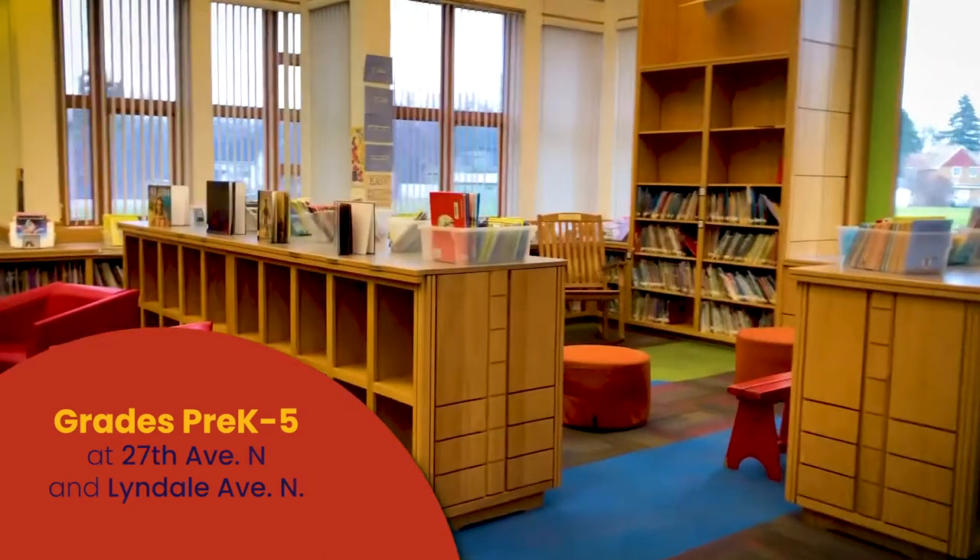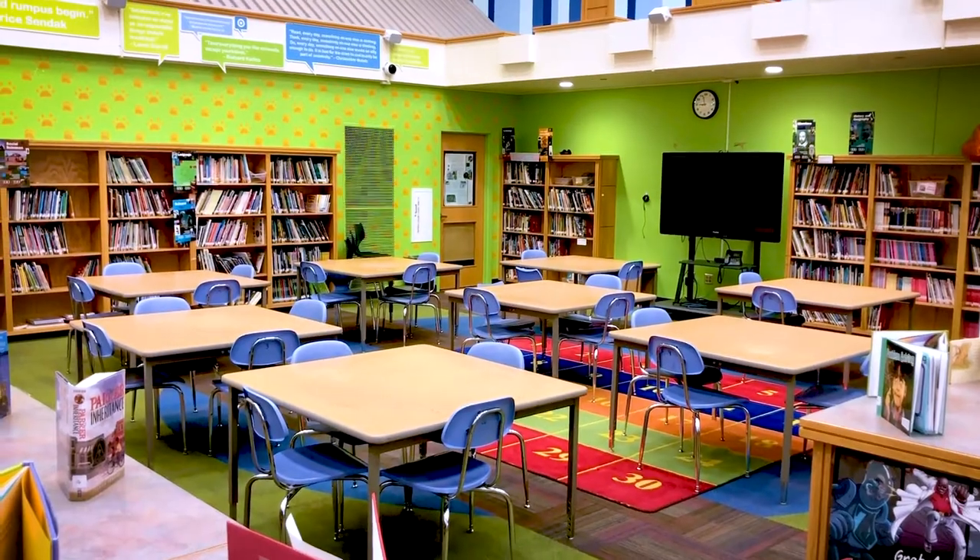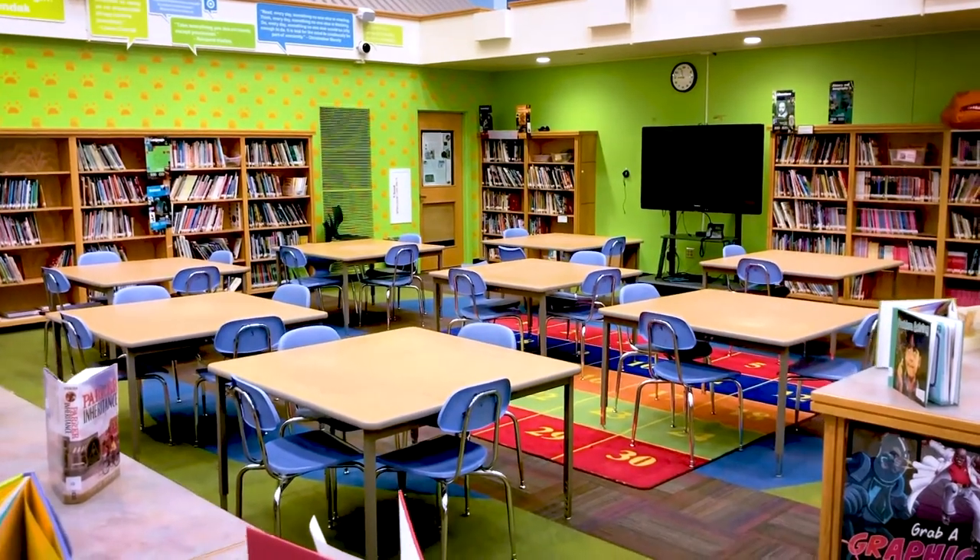As you can see, we have lots of books for students to check out. We have a spot for a large group instruction area.